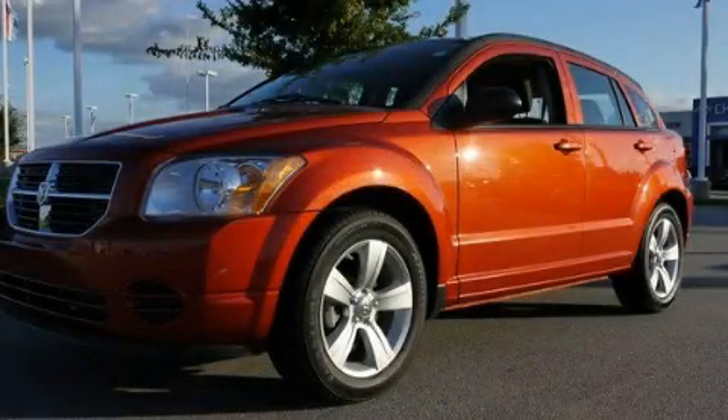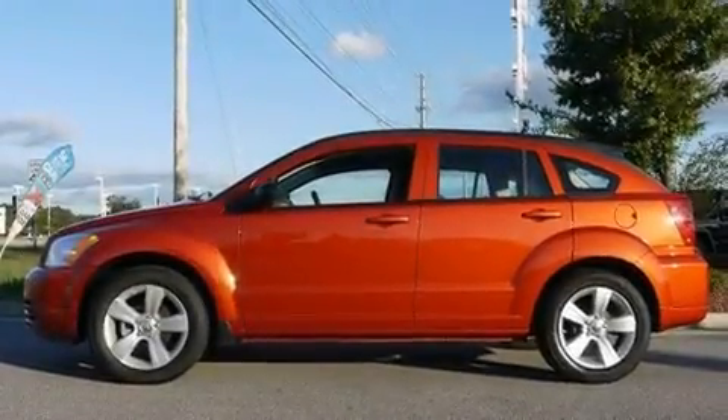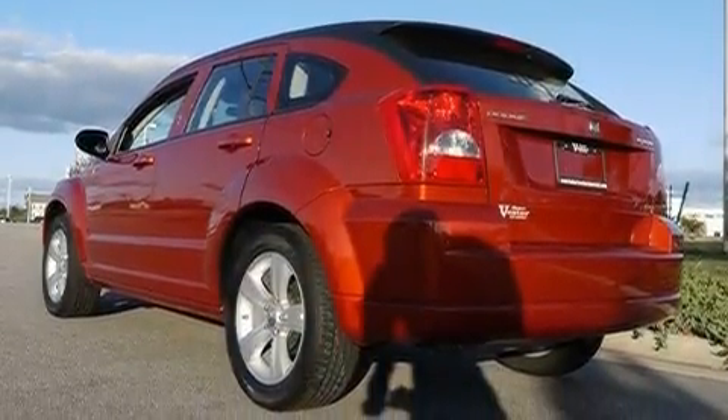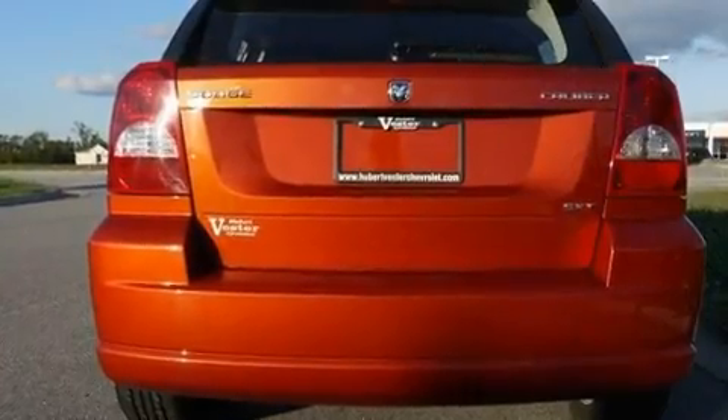This is a 2010 Dodge Caliber. Its top features include solar control glass, heater vents for rear seat passengers, cruise control, commercial-free satellite radio, aluminum wheels, and a rear spoiler.